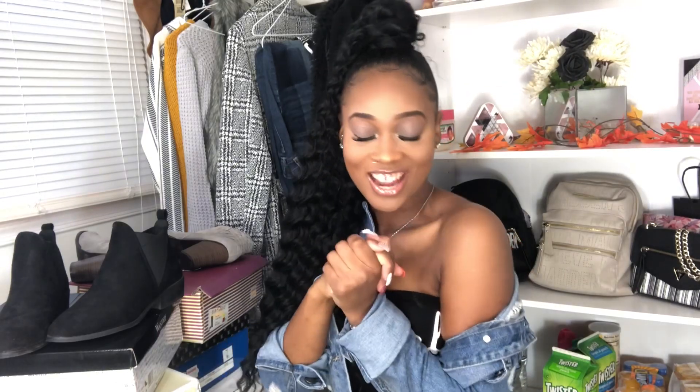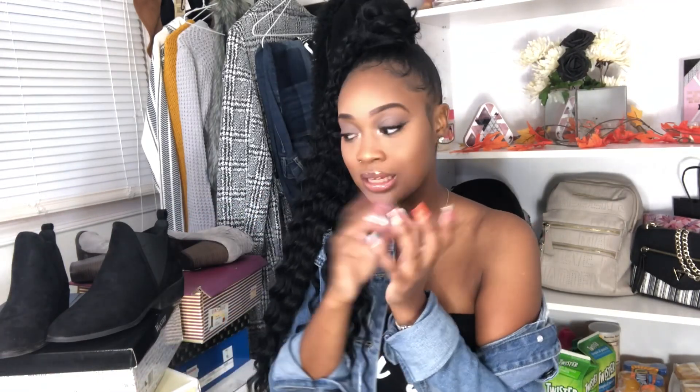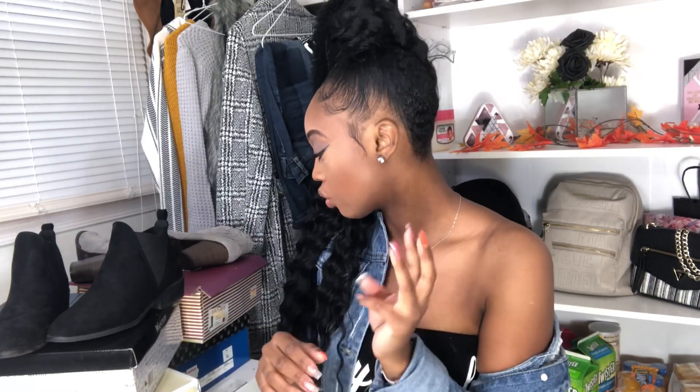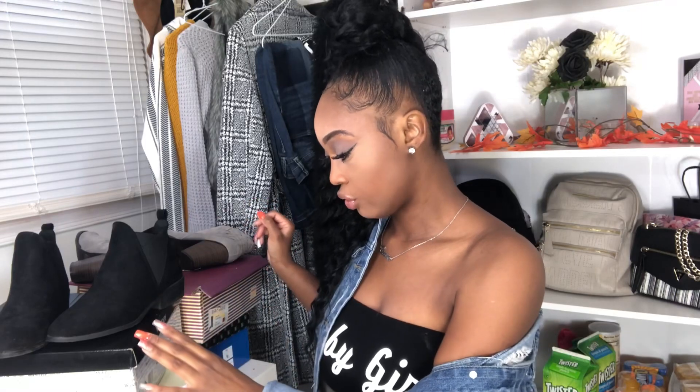Hey, my gravy bunch! Okay, today I am back with another video. I have a shoe haul video for you guys. As you can see, I have a lot of shoes here. I'm so excited because I just got a package through the mail, so I was like, yes, I can finally film this video. I'm going to save the best for last — the package that just came, that's the best.